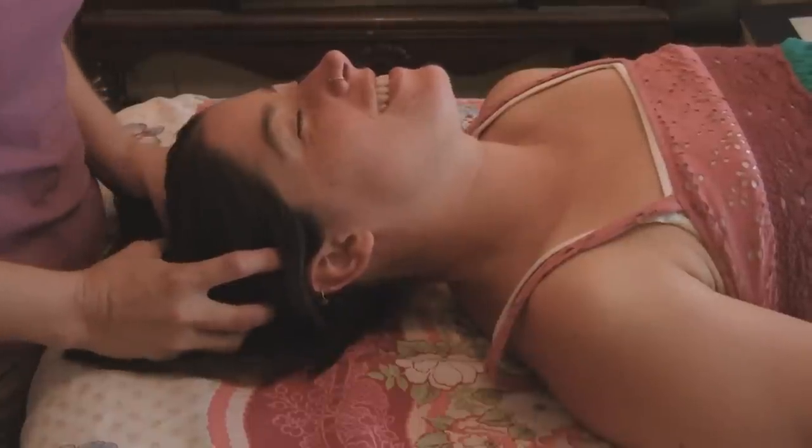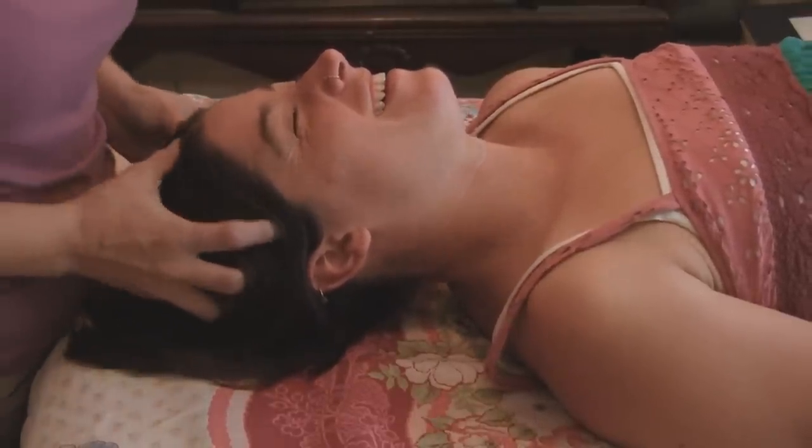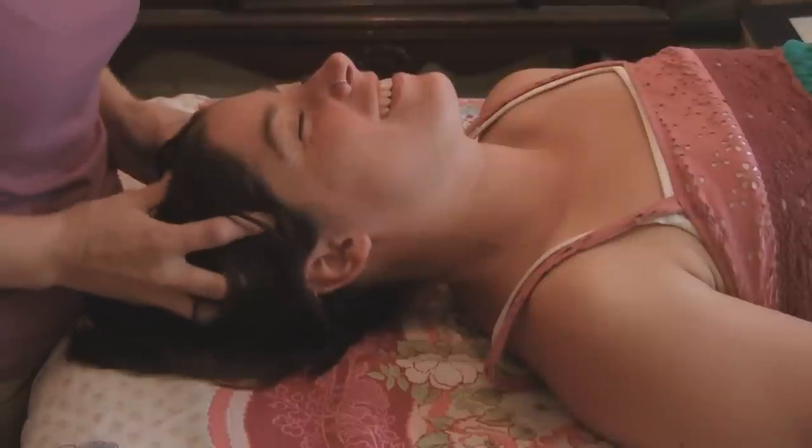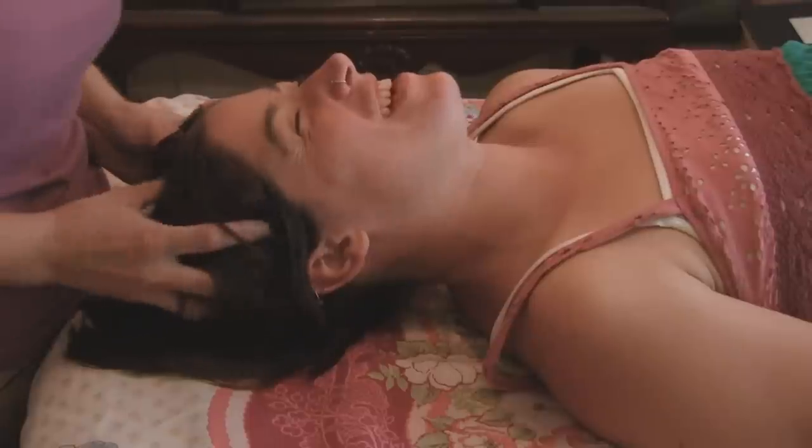Oh my gosh, this feels so good. I wish that the camera could feel this.